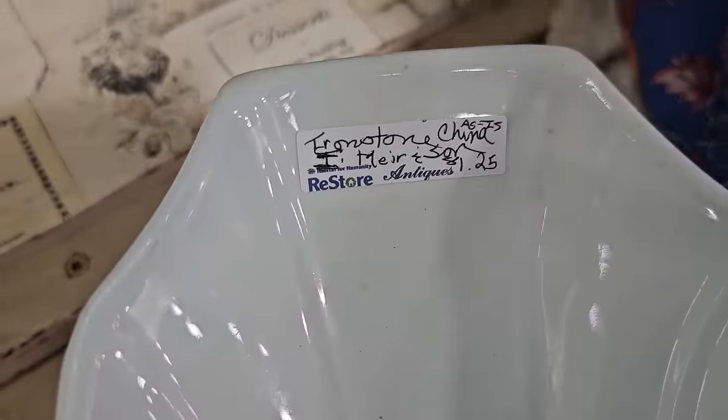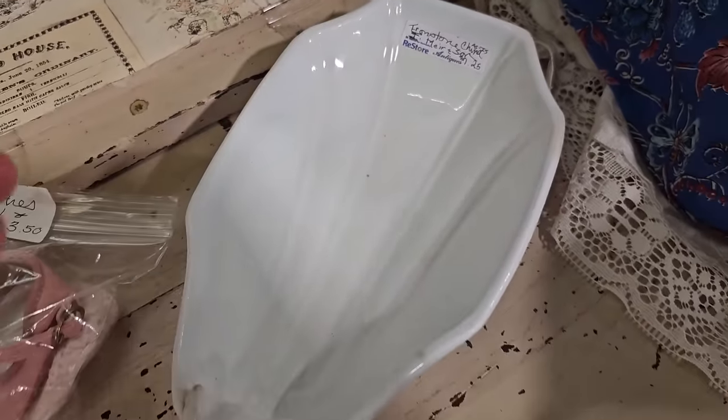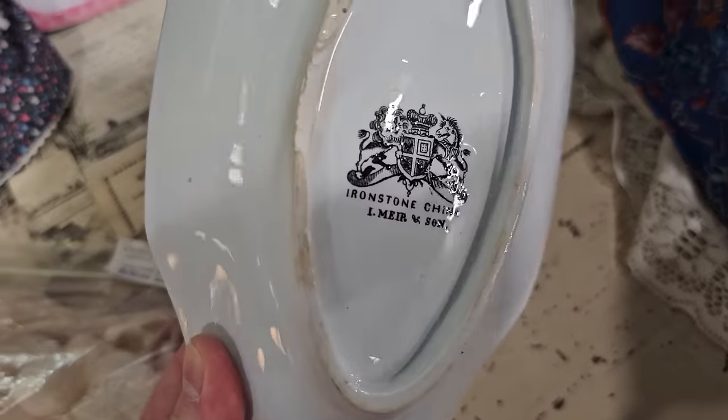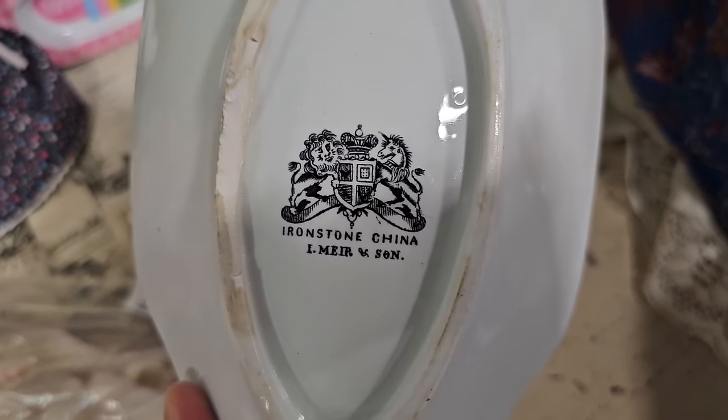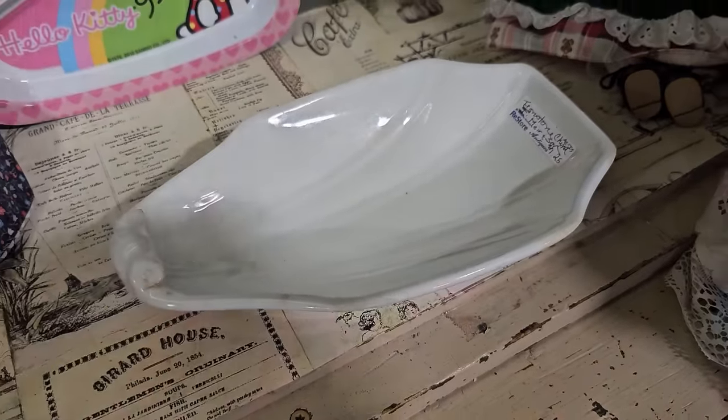This is an unbelievable find — they've got it here for $1.25. This is an old piece of ironstone made by Mirren Sun. I looked them up online, and this piece is probably from the late 1800s to early 1900s. Fantastic find on that.